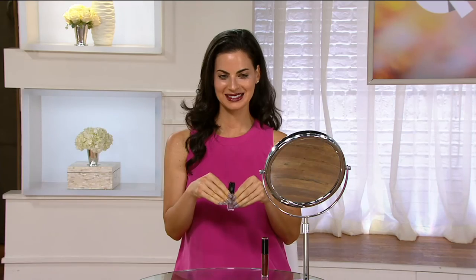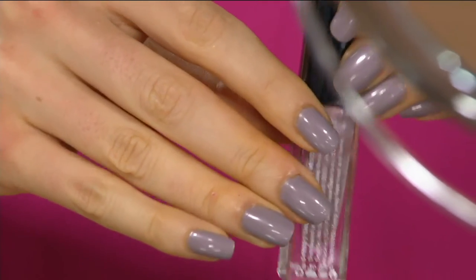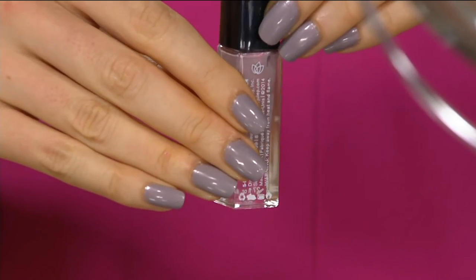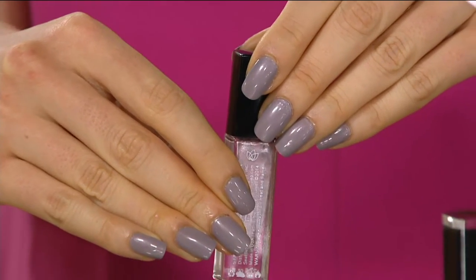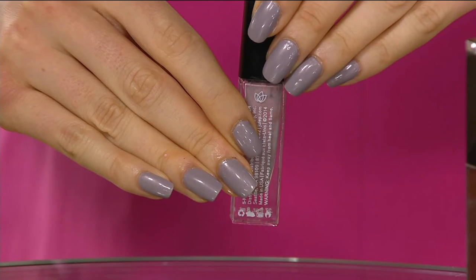On her nails she's wearing Margit. This is a gorgeous mushroomy, taupey, lilac, opalescent color — it's a beautiful fall color and a great way to update your nails and really rock one of the latest trends. Right around $8 per piece, so think about stocking stuffers. Think about splitting them up and giving them as gifts, but also picking up a whole set for yourself so you have your whole fall collection.